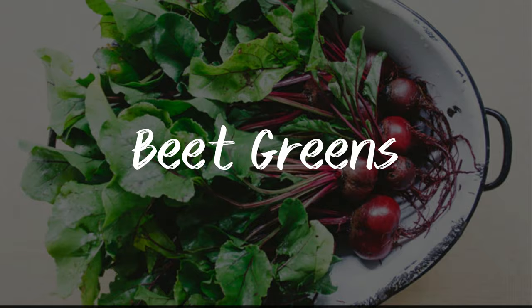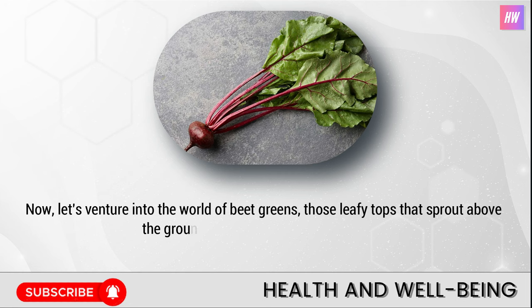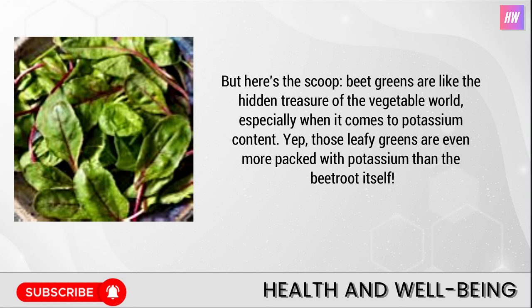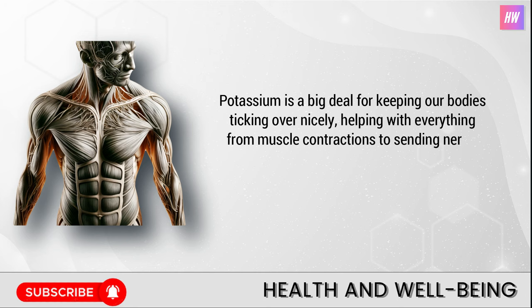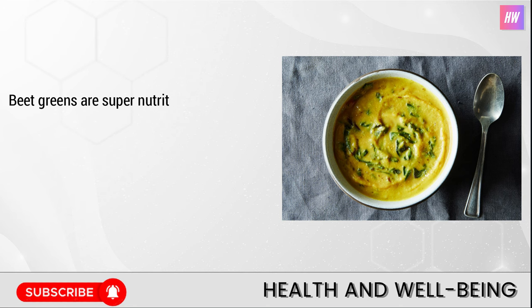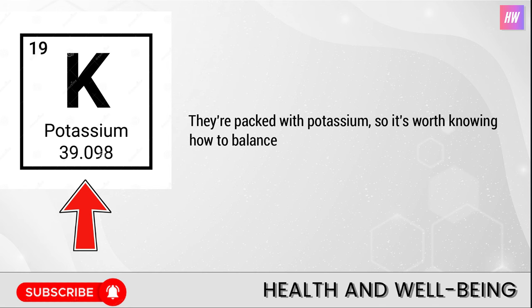Number four: beet greens. Let's venture into the world of beet greens, those leafy tops that sprout above ground while the beetroot hides below. You might have been tossing them aside when you're after the beetroot, but beet greens are like the hidden treasure of the vegetable world when it comes to potassium content — they're even more packed with potassium than the beetroot itself. Potassium helps with everything from muscle contractions to sending nerve signals. For folks who need to watch their potassium intake due to kidney issues, beet greens can be a bit too much of a good thing, so it's worth balancing them carefully with the rest of your diet.